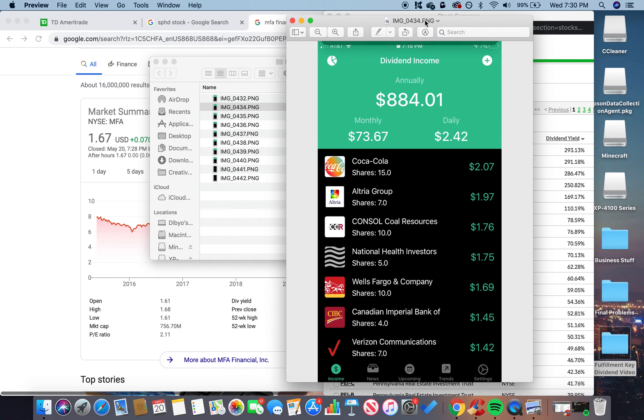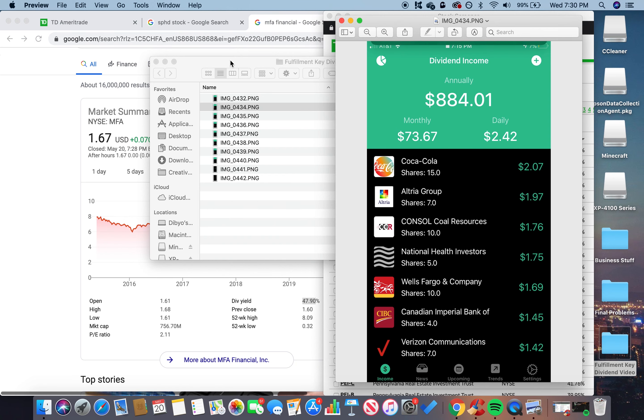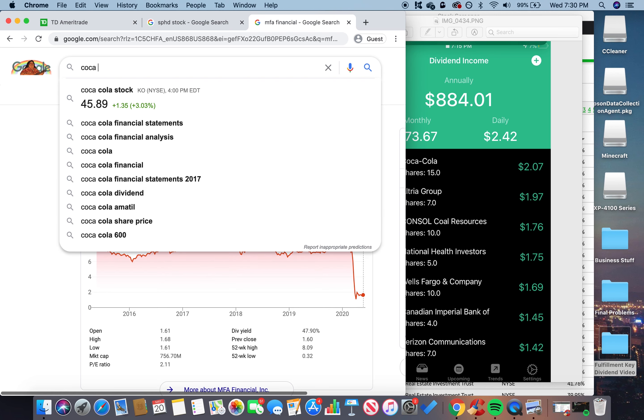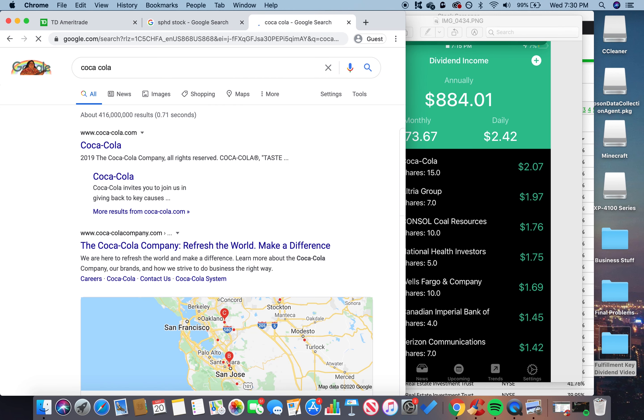Coca-Cola — can't go wrong. A lot of people drink it, and they don't just own Coke — they own Dasani, Vitamin Water, and a bunch of other drink brands. For the next 10-20 years, unless they get disrupted, I think we're safe with Coca-Cola. It's also one of Warren Buffett's favorites, so you can't go wrong there.